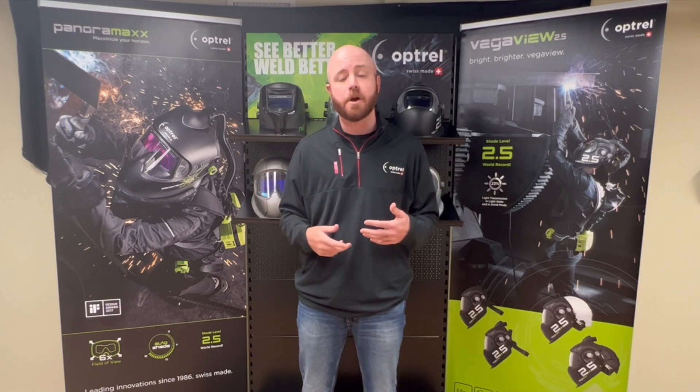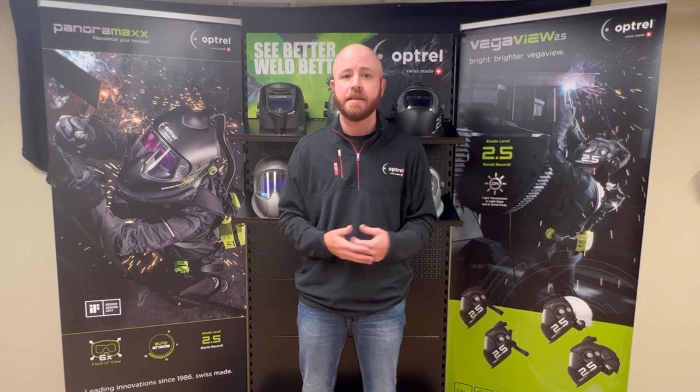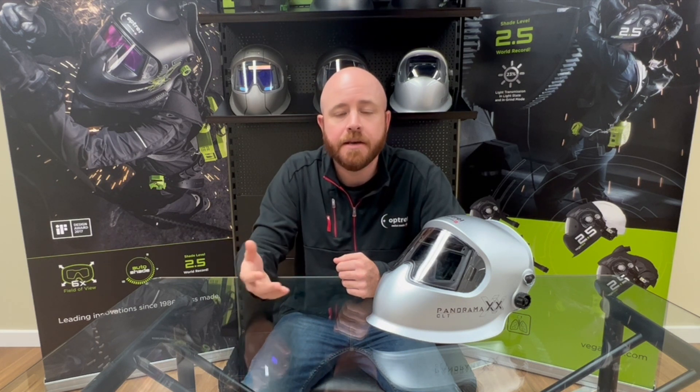Just to give you an idea of how focused Optrel is on innovation: we spend more on research and development on a percentage basis than companies like Apple do. We're proud to say that we're one of only two companies in this space that actually own our own manufacturing, which allows us to quickly adapt to the market and manage everything in-house, all the way from design to production. Optrel has an extensive list of innovations and patented features, but for this video I'll be focusing on about 10 of those.